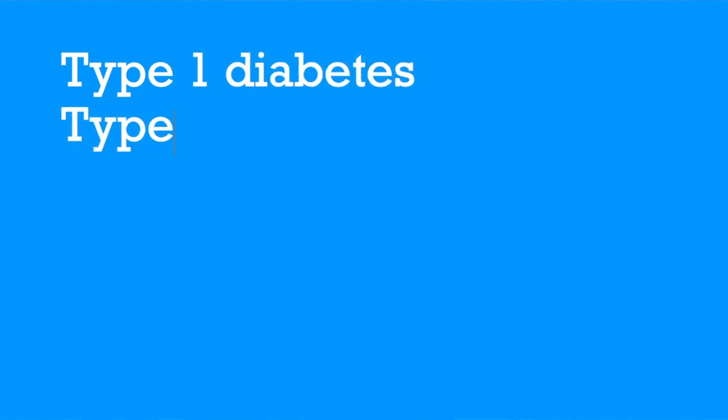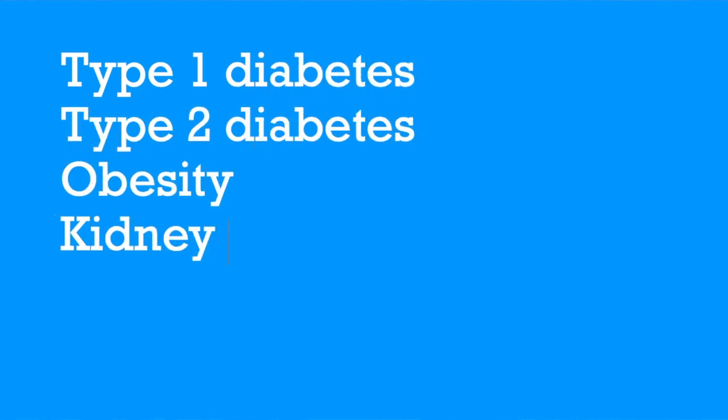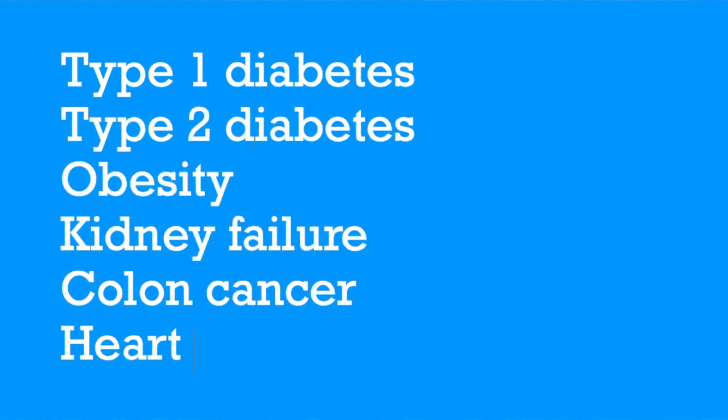Before COVID, some scientists referred to Vitamin D deficiency as being akin to a pandemic itself. A chronic lack of Vitamin D is attributed to innumerable health pathologies and comorbidities, like diabetes types 1 and 2, obesity, kidney failure, colon cancer and heart disease. Vitamin D also regulates immune system responses, so it's fairly important to get levels right at any time, but especially in a global pandemic.